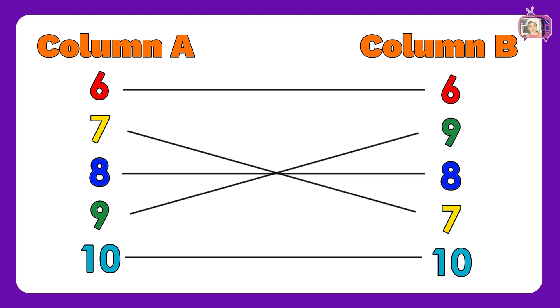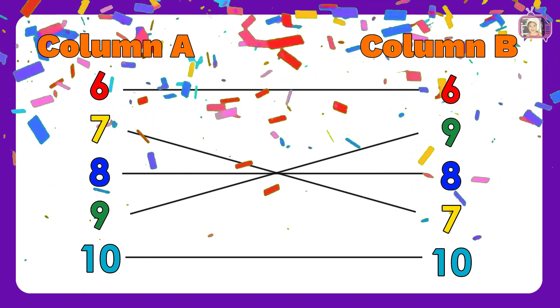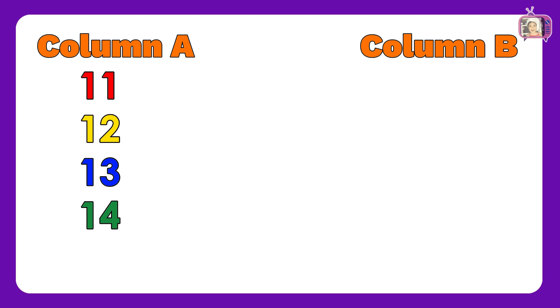Let us continue to the third sheet. In column A, we have numbers: 11, 12, 13, 14, 15.